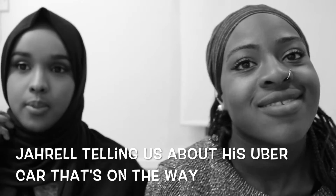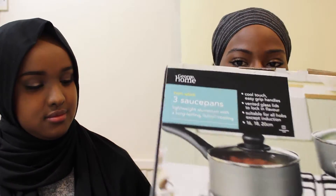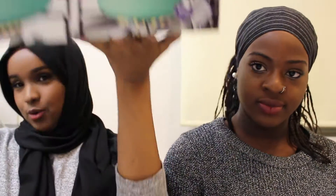We also bought some new pots and pans because we didn't have many left from last year. I got a saucepan set with three of them inside in gray, to match my frying pan. And I got a lime green one because I really liked how colorful and cute it was — it was 18 pounds from Asda.